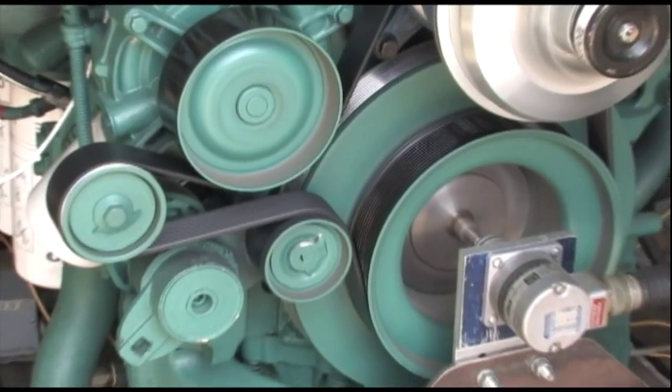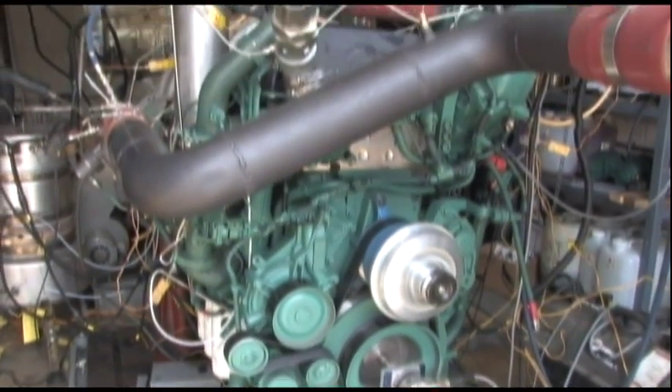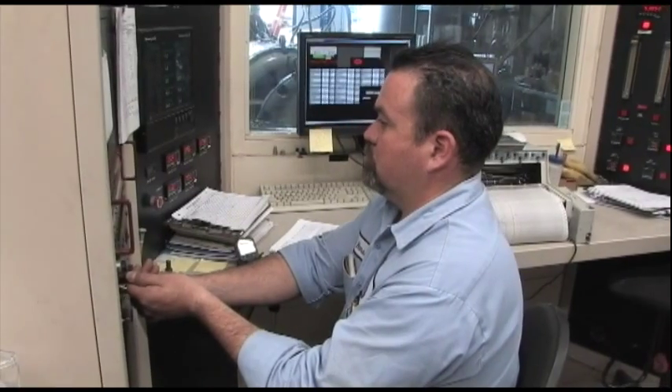Southwest Research Institute's engine benchmarking program is designed for engine manufacturers, component suppliers, and after-treatment suppliers who are interested in comparing the performance of their own product with that of their competition. Southwest Research recognized the need for such a program and initiated it so that the manufacturers would have an alternative to in-house testing.